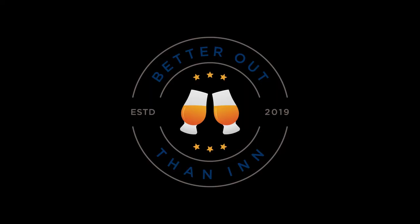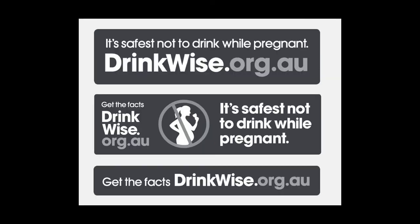Thanks for joining us at The Better Afternoon. Remember, if you like this video, please like it, share it, and subscribe to our channel. If you have any feedback or suggestions, leave us a comment. The Better Afternoon supports the responsible service and consumption of alcohol — if you'd like more information please visit drinkwise.org.au or your local alcohol support organisation.